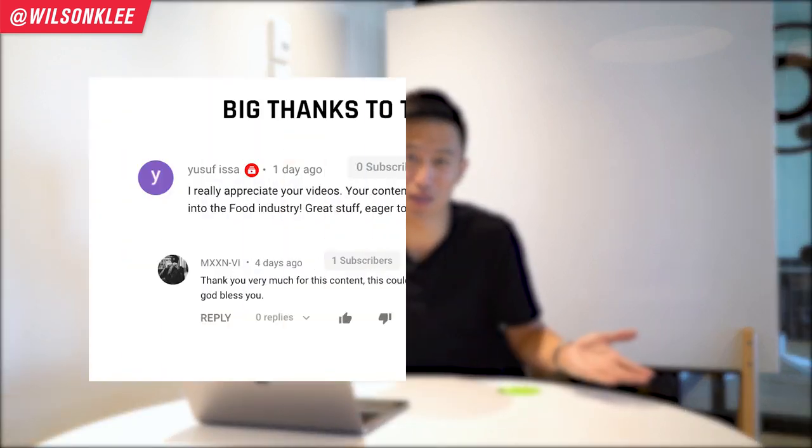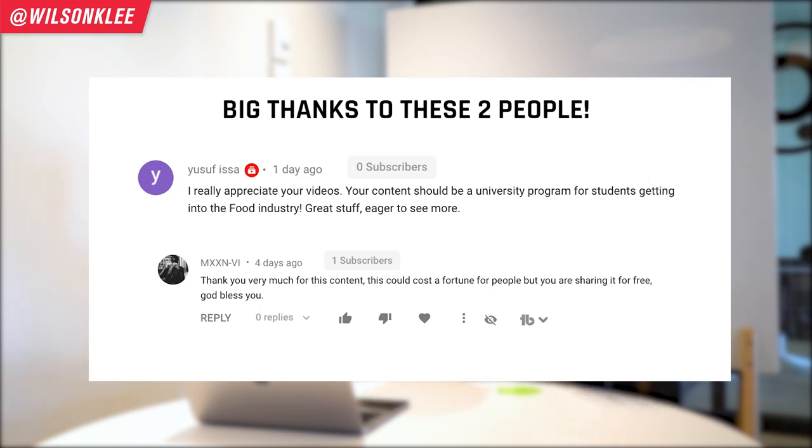Hello friends. My name is Wilson, your friend helping you build a profitable restaurant. Just want to give a major shout out to these two individuals for the love, support and pure positivity, because that's exactly the environment I want to develop and the community we want to build. So if you do want to get featured, make sure you leave a comment in the section below so we can have a chance to feature you.